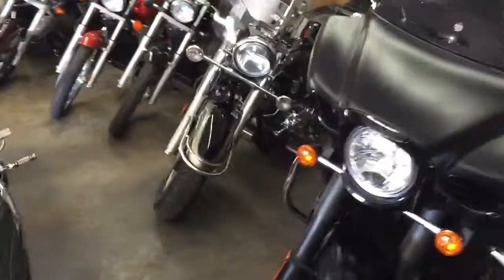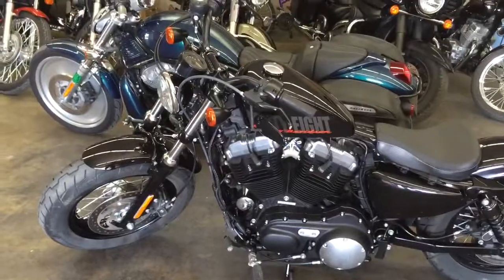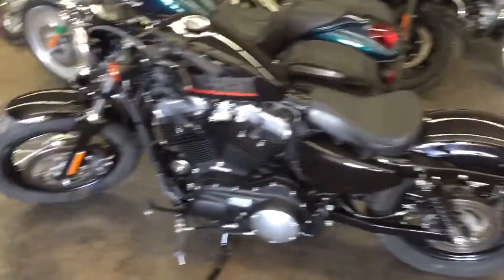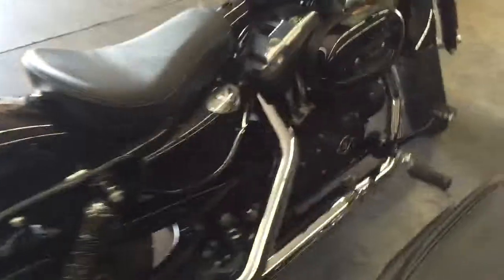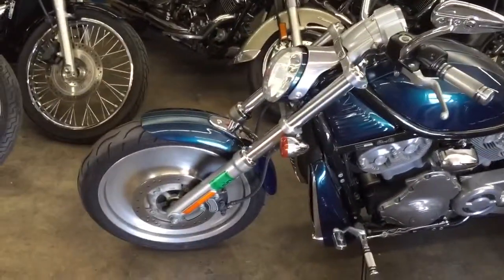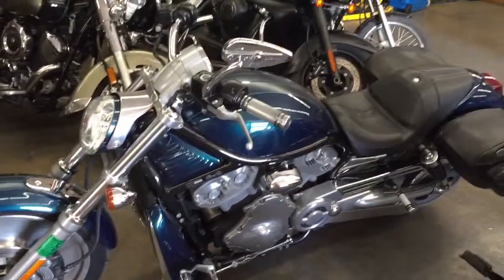We just got in a 2014 Harley-Davidson Sportster 48 with 10,000 miles — really cool bike. The rear tire's getting a little low but the thing runs like a champ, really cool looking bike. We also got in a 2004 V-Rod with about 10,000 miles on it.